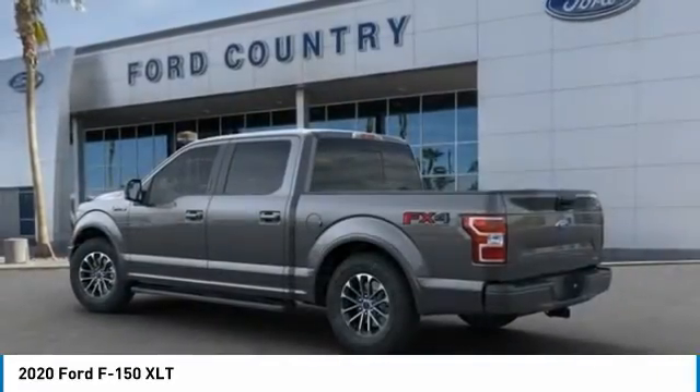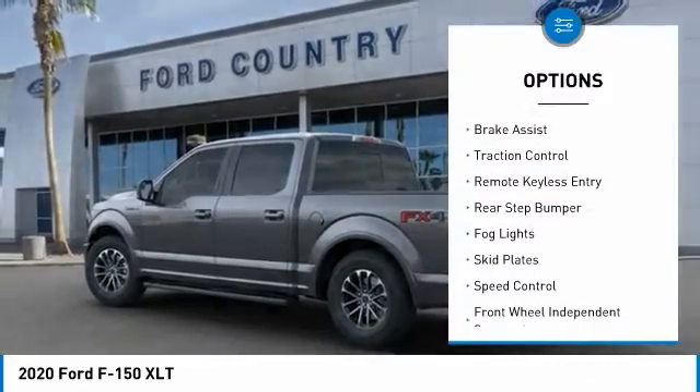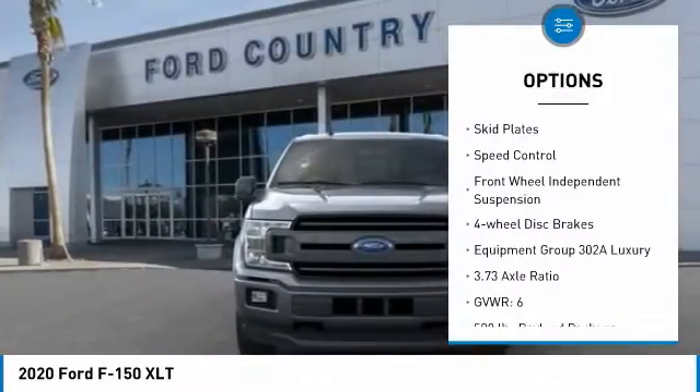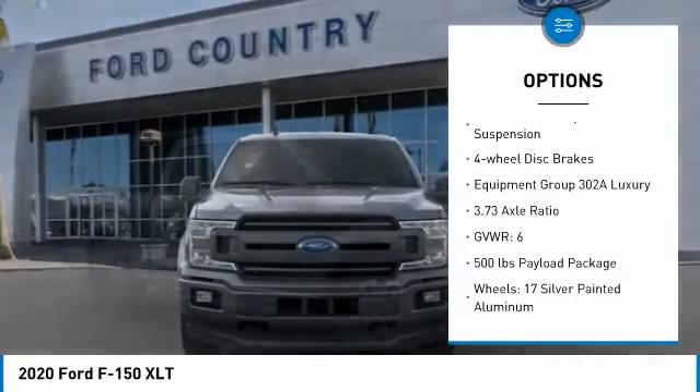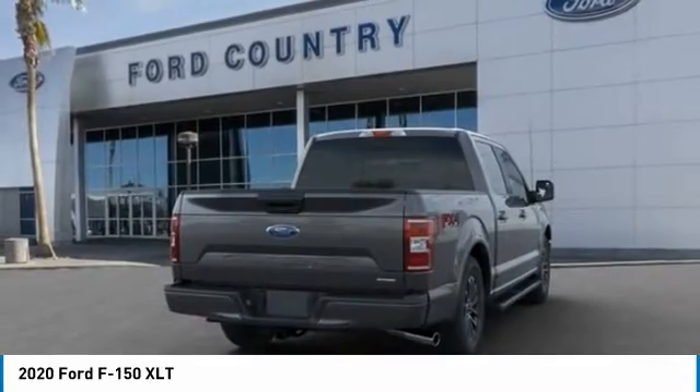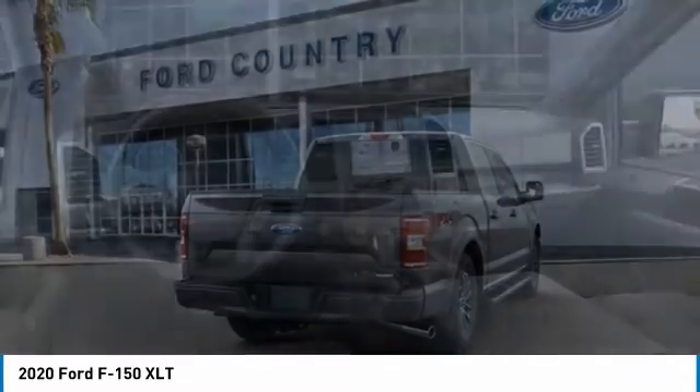Here are some of this vehicle's great options: electronic stability control, brake assist, traction control, remote keyless entry, rear step bumper, fog lights, skid plates, speed control, front wheel independent suspension, four-wheel disc brakes.